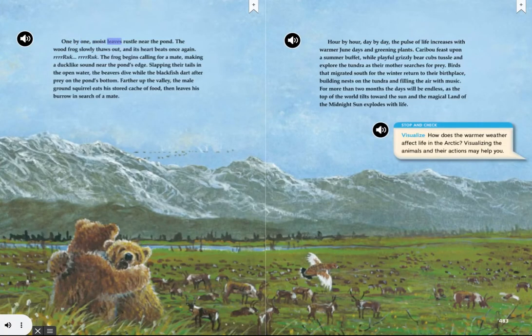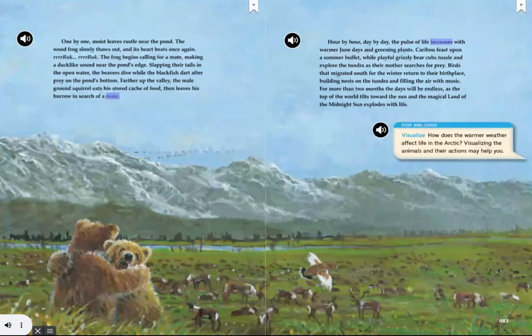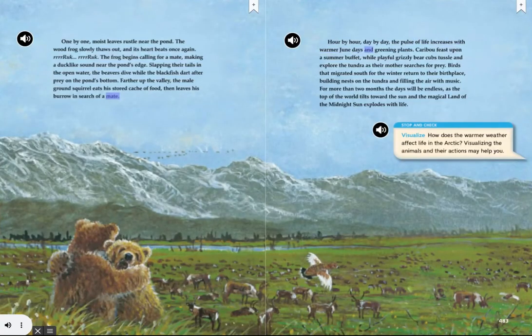One by one, moist leaves rustle near the pond. The wood frog slowly thaws out, and its heart beats once again. The frog begins calling for a mate, making a duck-like sound near the pond's edge. Slapping their tails in the open water, the beavers dive while the blackfish dart after prey on the pond's bottom. Farther up the valley, the male ground squirrel eats his stored cache of food, then leaves his burrow in search of a mate. Hour by hour, day by day, the pulse of life increases with warmer June days and greening plants.